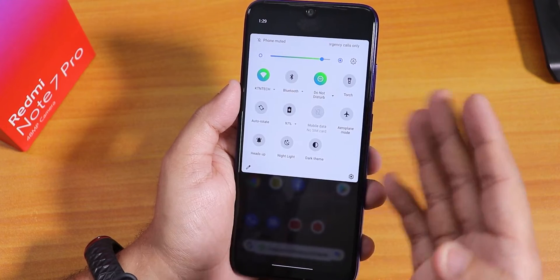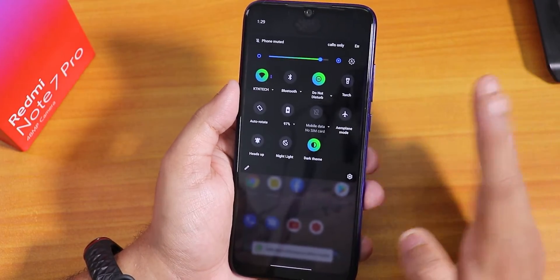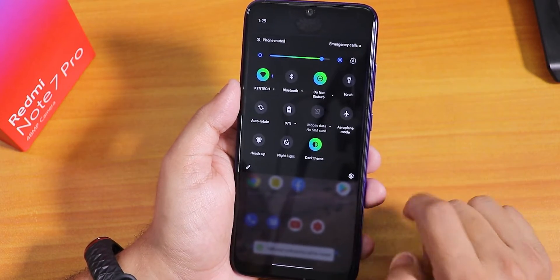This color looks awesome even in dark theme. As you can see, this is how it looks in dark theme — very beautiful in my opinion.